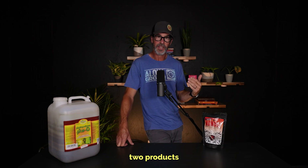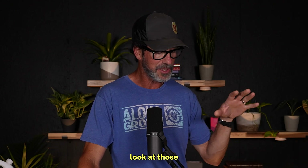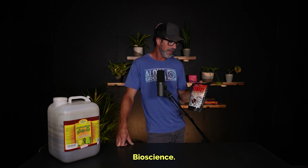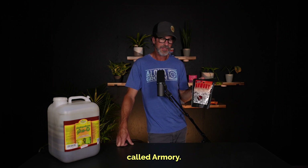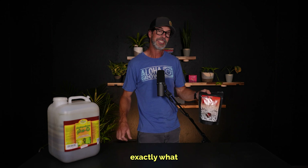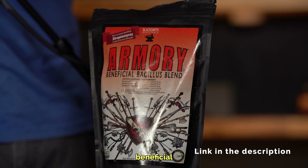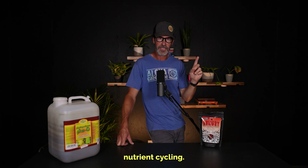Today we're going to look at two products with the same bacillus bacteria that we find in yogurt — products that we use in our cultivation here on the farm. The first product is by a company called Blacksmith Bioscience. They have a product called Armory that right on the bag says 'Beneficial Bacillus Blend,' and that's exactly what it is — a beneficial blend of bacillus bacteria. When we talk about these beneficial bacteria, the first component we are going to focus on is nutrient cycling.